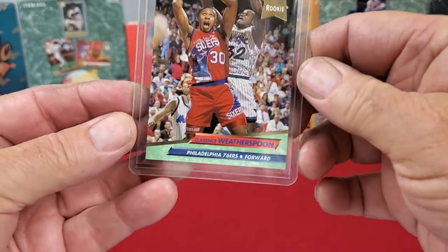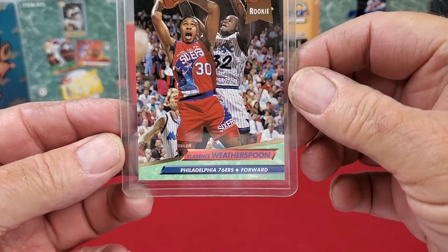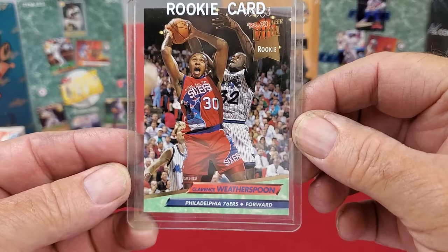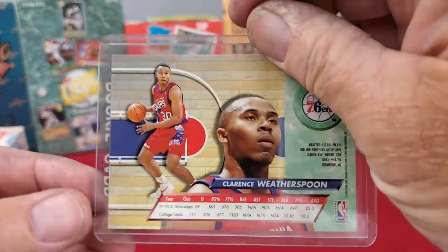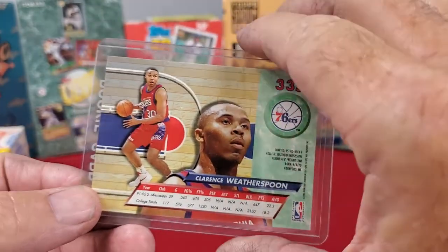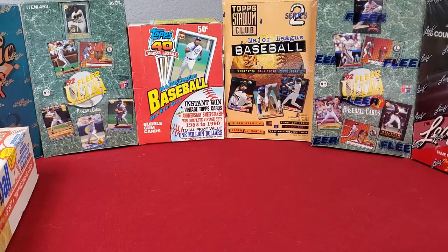Next up we have another rookie card — Clarence Weatherspoon. His is the Fleer Ultra, the 92-93 Fleer Ultra, his rookie card. Good looking card front and back, good looking corners everywhere. Some of these came in hard covers when I won them, and some are a little bit scratched up. The cards are in excellent shape, but the covers look a little bit scratched.